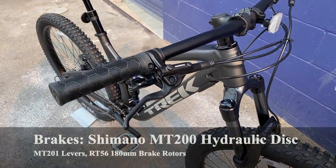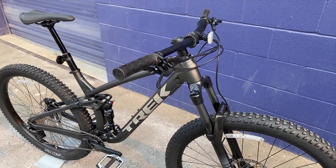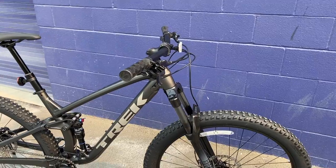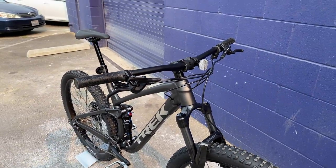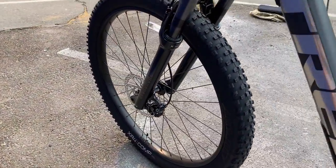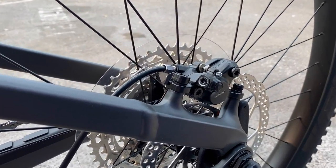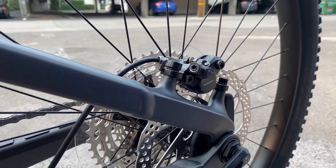For brakes, we have the Shimano MT200 brakes. These are basically on most Trek mountain bikes around this price point or lower — you'd typically find these on bikes around $800. That is what holds this bike back. They work fine, but if you're riding the way this bike is meant to be ridden, you'll want something stronger with more bite and more pistons. It's a two-piston brake caliper, typically used for cross-country bikes.